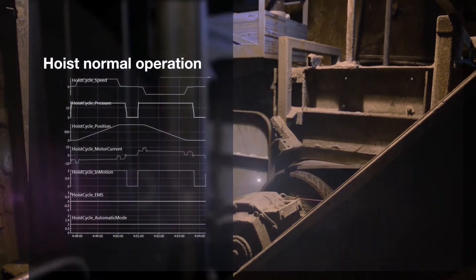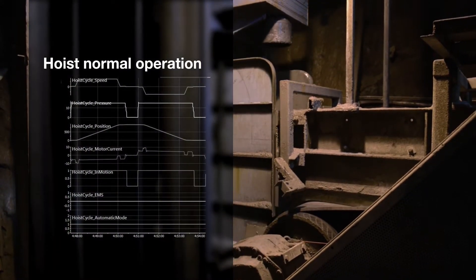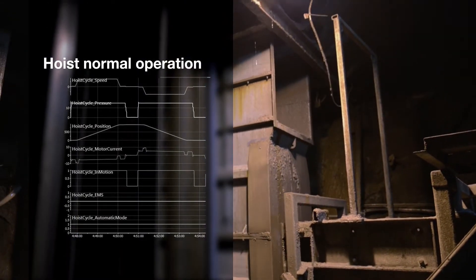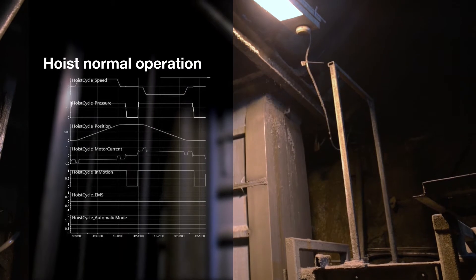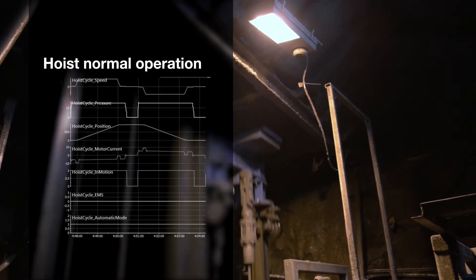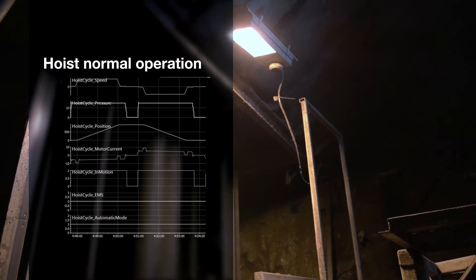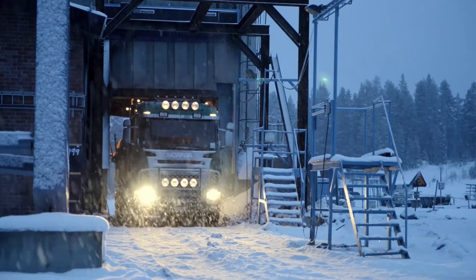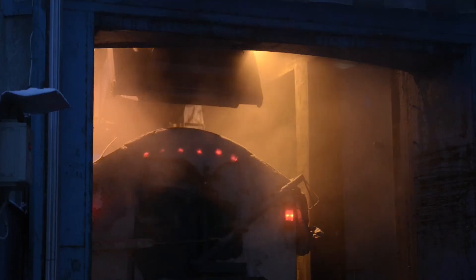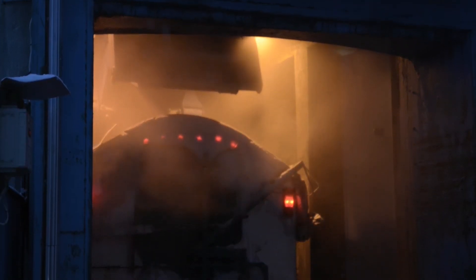Hoist normal operation monitors whether your hoist is working at full capacity. The performance of the hoist is monitored day after day, week after week, to ensure that its full system potential is utilized. This helps to optimize the operation of the mine hoist. It is a non-invasive data collection that doesn't disturb production — it only takes raw data from the loggers and then performs analysis of the performance.